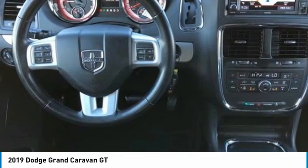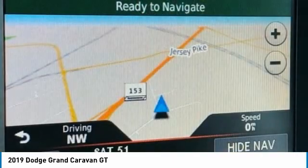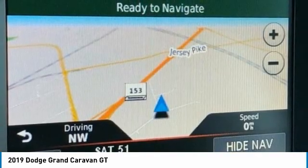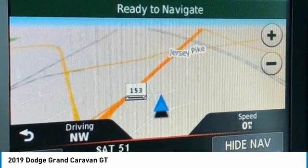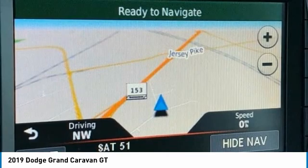115V Auxiliary Power Outlet, 2nd Row Sto & Go Bucket Seats, 3.16 Axle Ratio, 3rd Row Seats, Split Bench, 4 Wheel Disc Brakes, 9 Speakers, ABS Brakes.